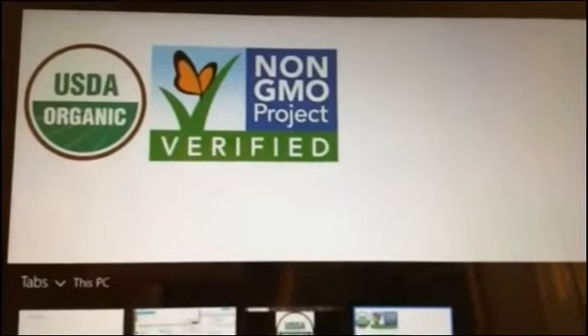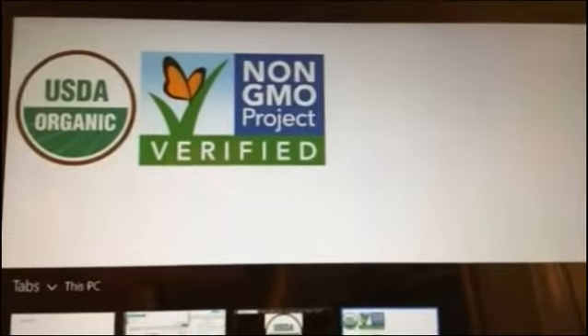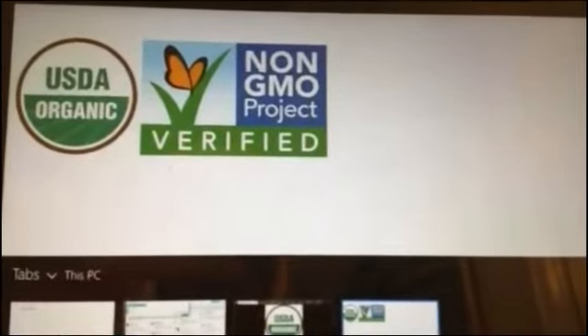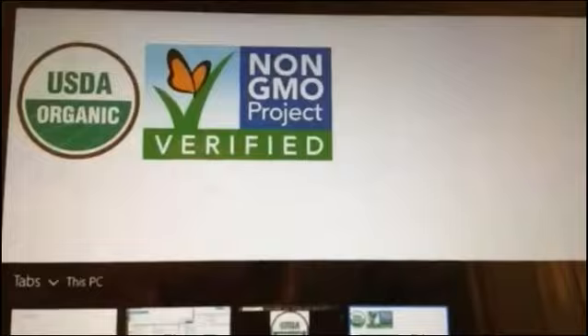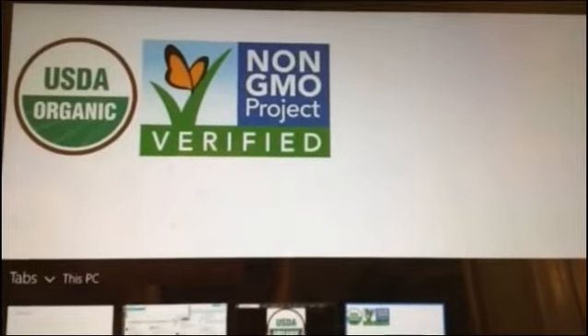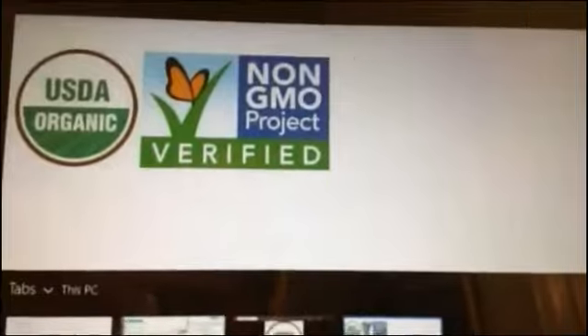When you're doing USDA Organic, you have to list all your ingredients, and it is a more rigorous process. So if you're really concerned about what you're putting in your body — or more importantly, what you're putting in your children's bodies — seeing the USDA Organic symbol is a great way to verify that you're doing the right thing for your family, in my humble opinion.